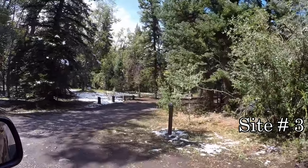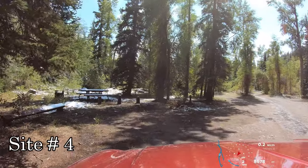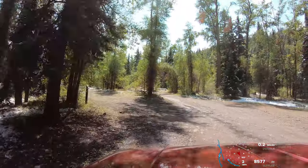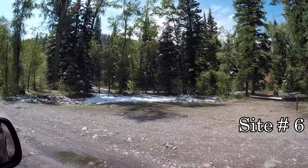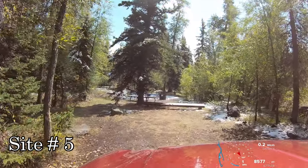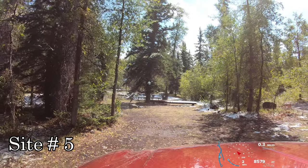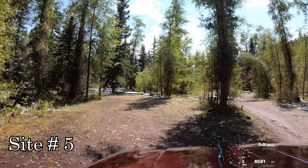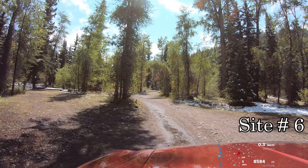Site number three is on the right. Here is site number four. Six is on the right and we're pulling into number five — that was site five, a nice long one. That's wild, the steam coming up. Have a look at six on the right on the side camera.